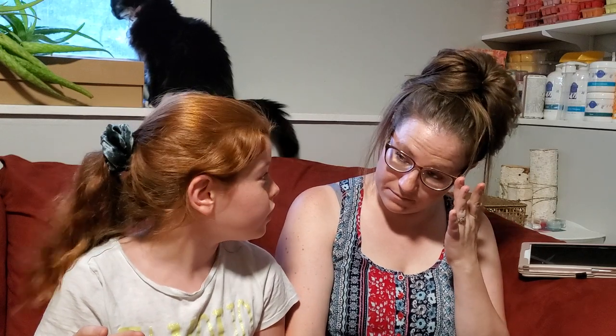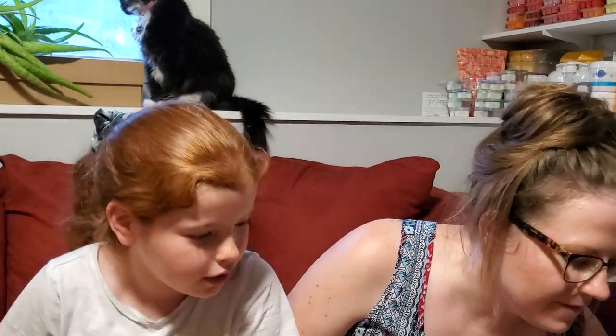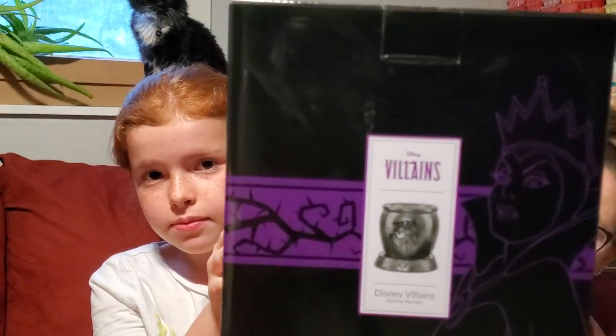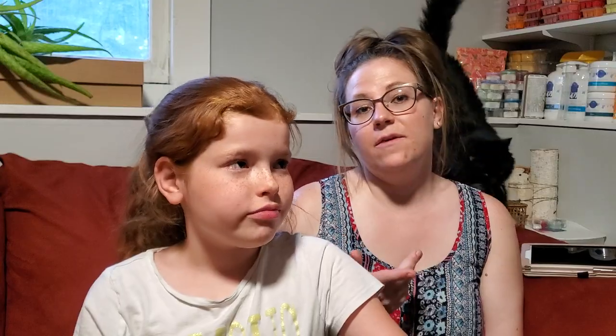Next up is a warmer she bought in the clearance section. She wants viewers to pause the video and comment what warmer they think it is. It is still in the clearance section as they film, which is surprising because there aren't many warmers left in clearance. She had been eyeing it when it came out, but once it went into clearance she knew she had to get it. It is none other than the Villain's Warmer.